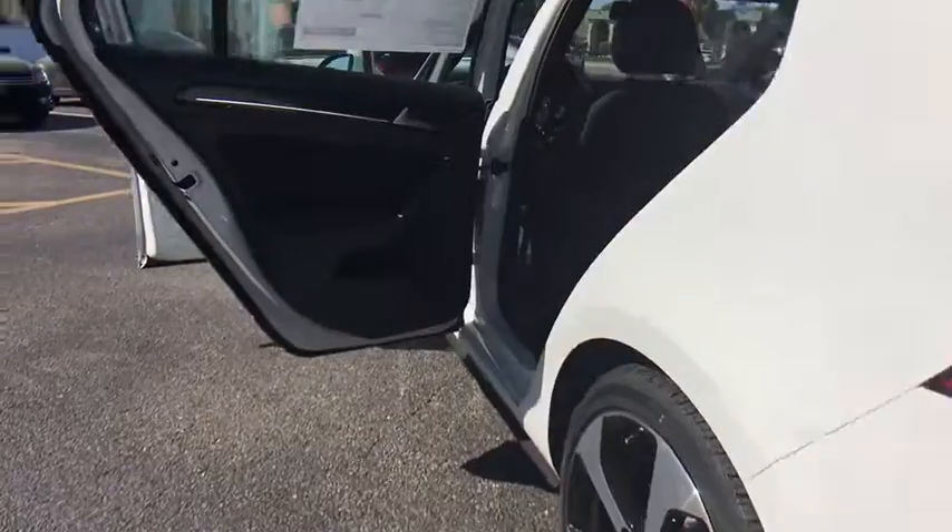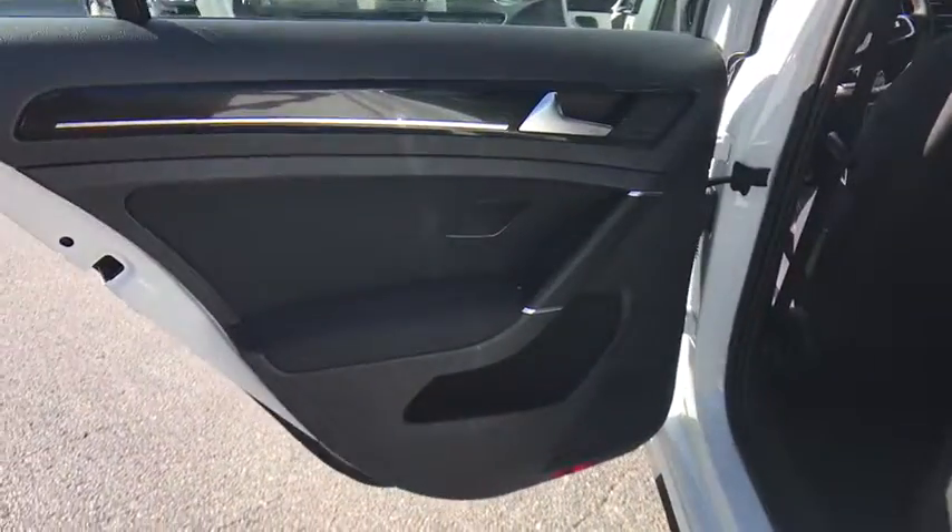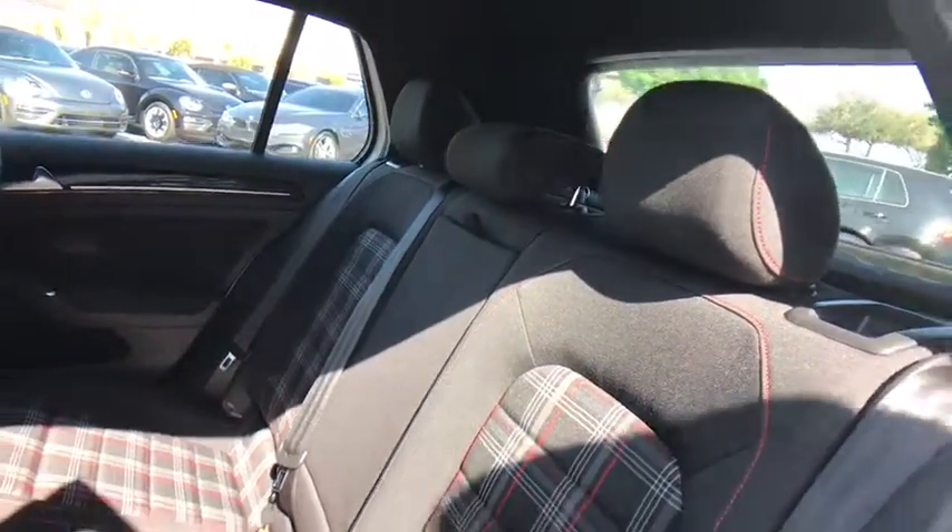Front-wheel drive. Rear defrost. Fog lamps. This beauty is sure to make you the talk of the neighborhood. So call or drop in for a test drive today.